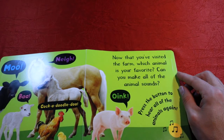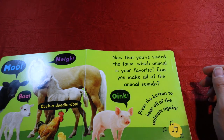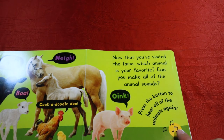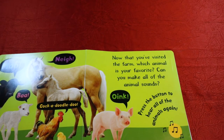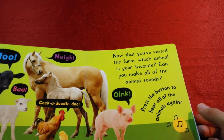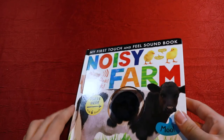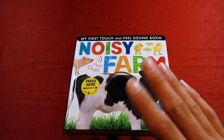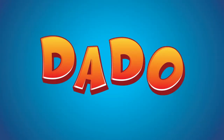Now that you've visited the farm, which animal is your favorite? Personally, I like the horses because they're really big. Can you make all the animal sounds? Let's go ahead and press the button to hear all the animal sounds again. Good job. If you'd like to see this book again, just go ahead and start this video over and we can read it as many times as you want. Until next time, we'll see you. Bye-bye!